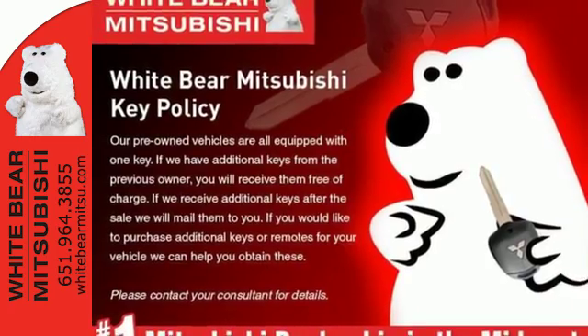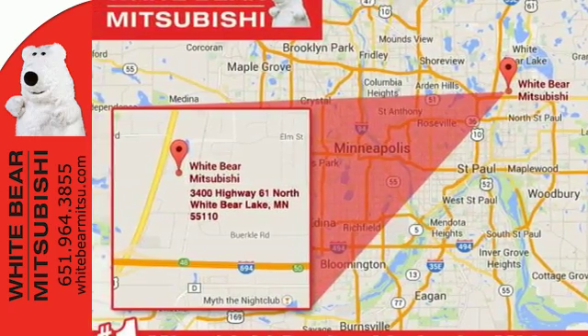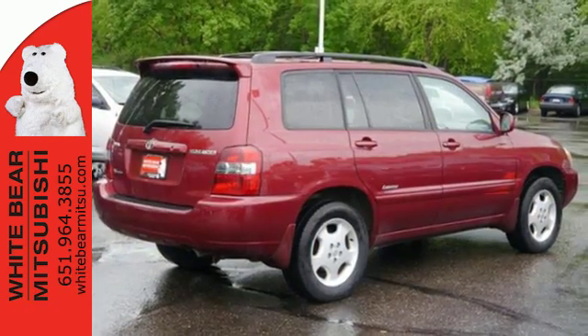Combining the cargo capacity and spacious cabin of an SUV with the agile handling of a sedan, this Highlander is an intelligent choice. Test drive it today.